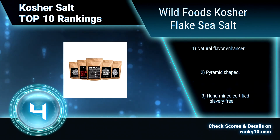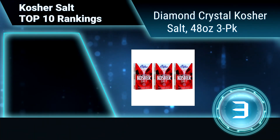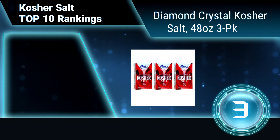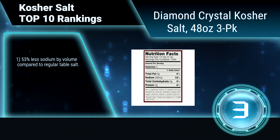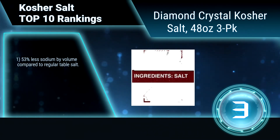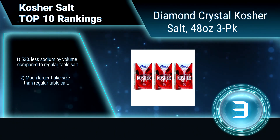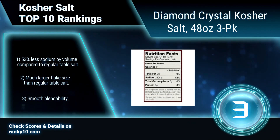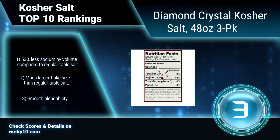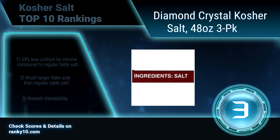Ranking number 3: Diamond Crystal Kosher Salt, 48 ounces, 3-pack. When it comes to kosher salt, the crystals make all the difference. This kosher salt was developed over 100 years ago using a proprietary evaporation process. It has 53 percent less sodium by volume compared to regular table salt, a much larger flake size than regular table salt, and smooth blendability.